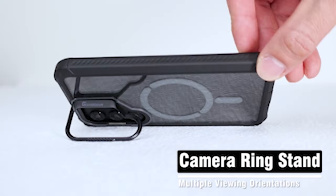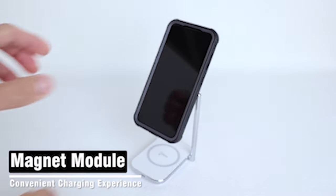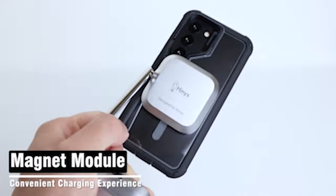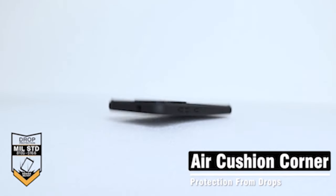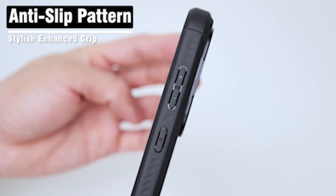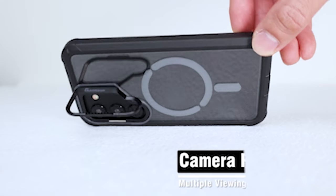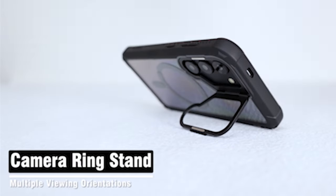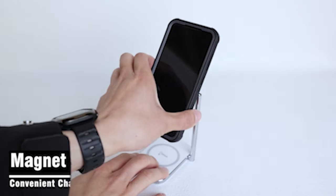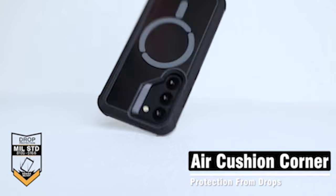Say goodbye to concerns about damage and welcome uninterrupted smartphone enjoyment. The case is also designed to work seamlessly with the fingerprint ID functionality of the S24. The included screen protector maintains the device's responsiveness and accuracy, allowing you to unlock your phone easily while keeping it protected from scratches and smudges. With this ideal combination, you can enjoy the convenience of fingerprint ID without compromising on protection.